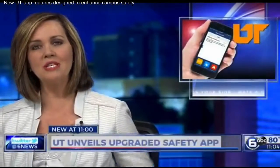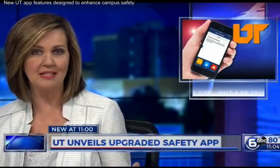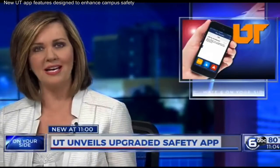Tonight there is a new effort to make UT campus safer. It is a new app, an upgrade to UT's existing alert system. It's called the Guardian app.